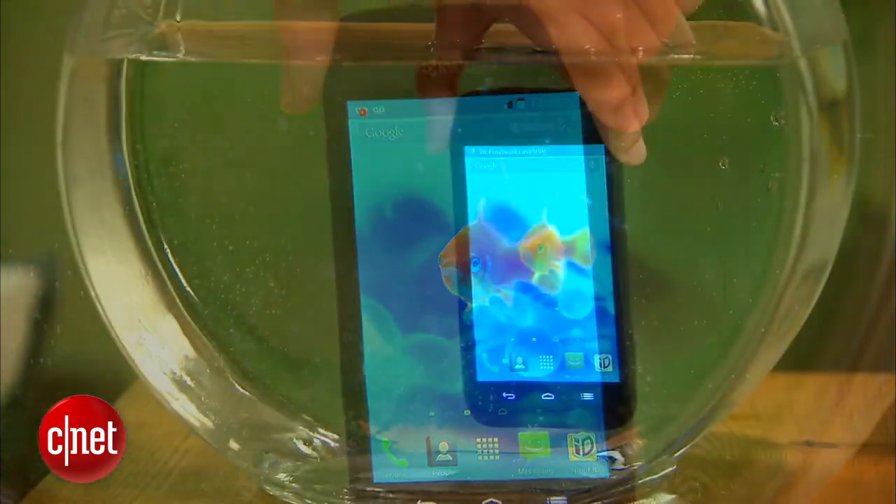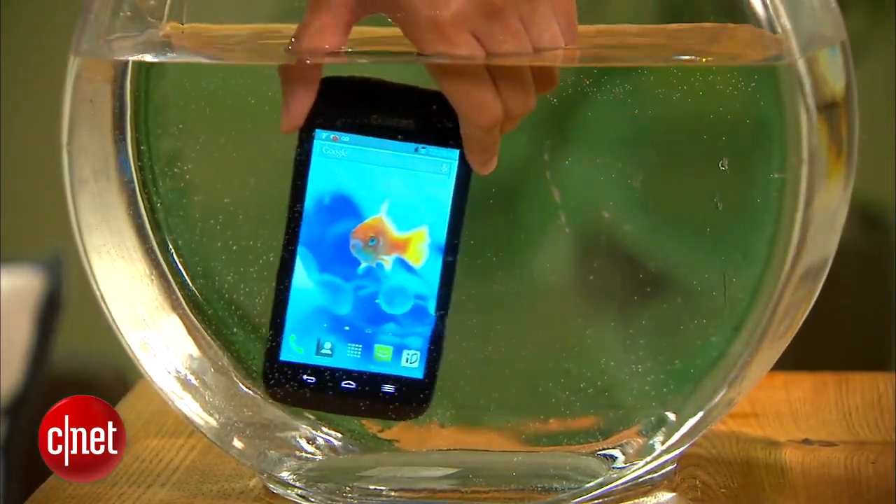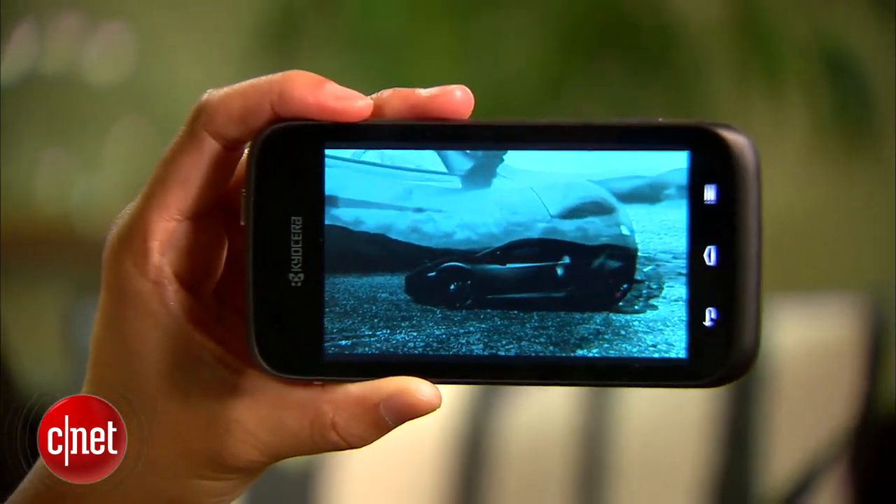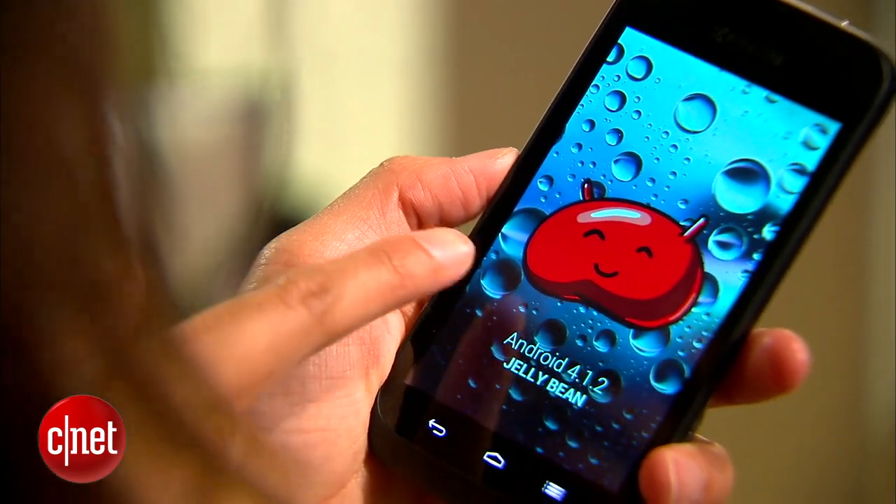It can survive being dunked in up to a meter of water for about 30 minutes. It sports a 4-inch IPS display with an 800 by 480 pixel resolution and it runs Android 4.1 Jellybean.